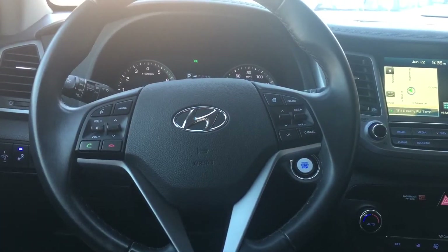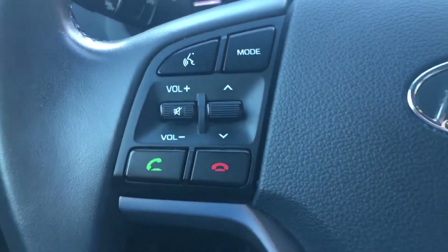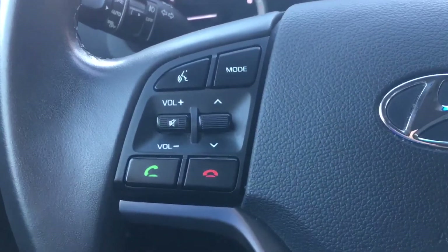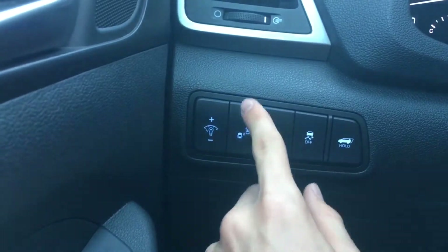This is the interior of the Hyundai Tucson Limited. On the steering wheel controls, there are voice controls and phone controls on the left side. Here's that blind spot monitor I was talking about — you can turn it off and on.